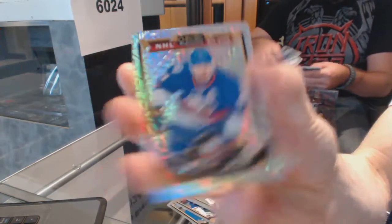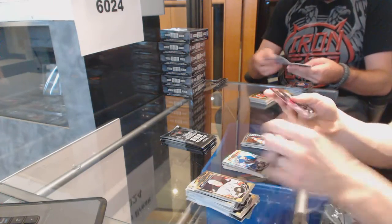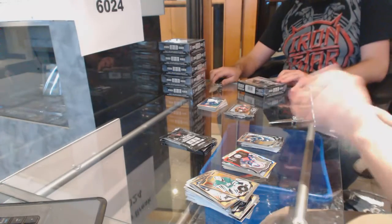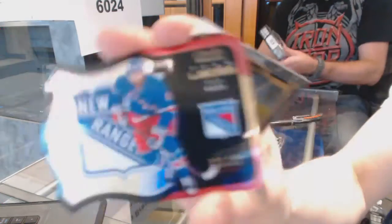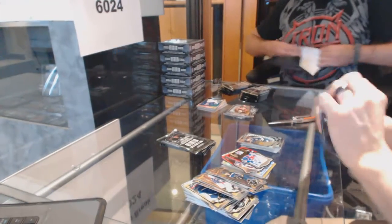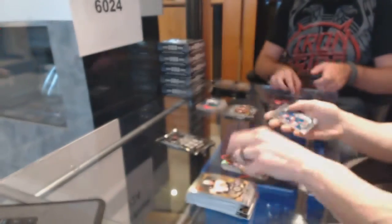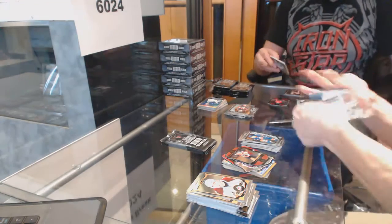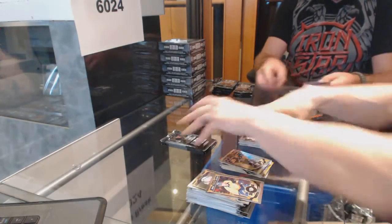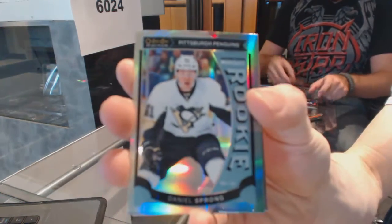Rainbow tracks for the Islanders, John Tavares. Marquee rookie for the Flyers, Taylor Lear. Team logo die cut for the Columbus Blue Jackets, Nick Foligno. And a marquee rookie for the Blues, Robbie Favre. Team logo die cut for the New York Rangers, Rick Nash. We've got a superstars die cut for the Philadelphia Flyers, Jakob Borchuk. And a marquee rookie for the Islanders, Adam Pellet. Rainbow for the Pittsburgh Penguins, Evgeny Malkin. And a marquee rookie for the Canucks, Ben Hutton. Marquee rookie rainbow for the Pittsburgh Penguins, Daniel Sprung.